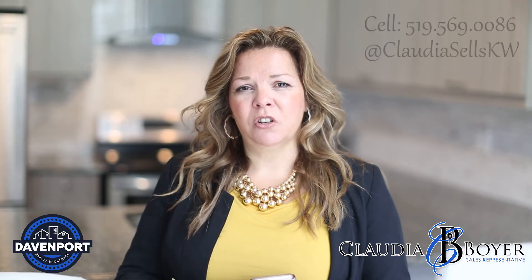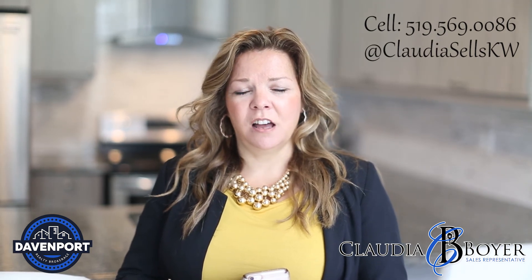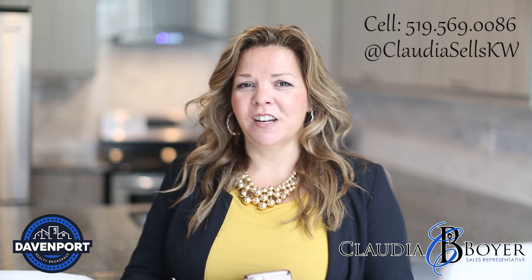Remember to book your showing with me today. Follow me on social media at Claudia Sells KW and have a great day.